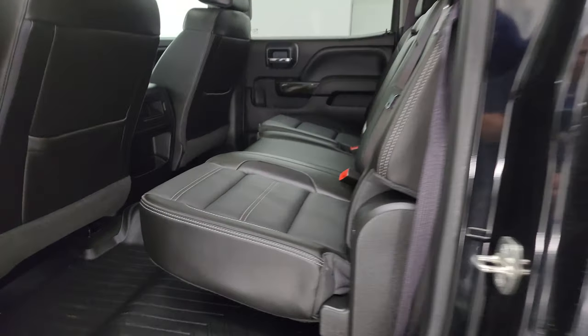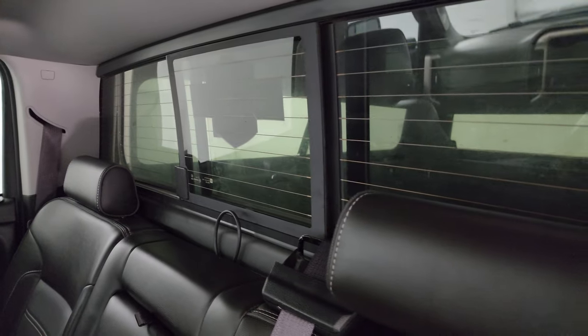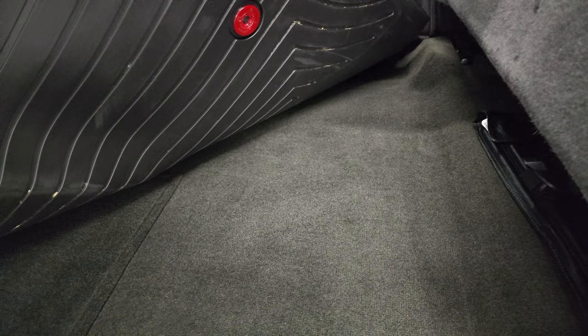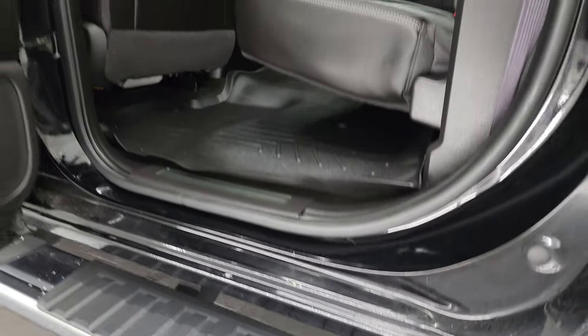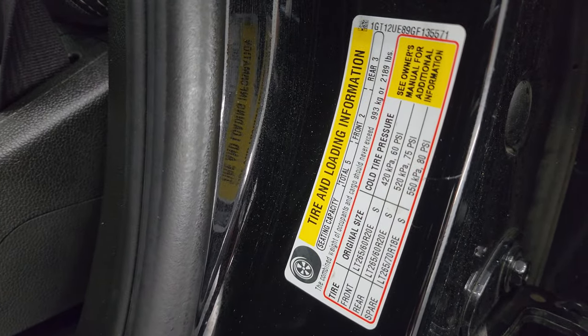Taking a quick look at the back seats — they are in fantastic condition, no rips or tears. It has the LATCH child safety system for car seats, and a power sliding rear window with built-in rear defrost. There's a WeatherTech floor mat back here keeping the carpeting looking like new. You also have side curtain airbags. Here's the VIN sticker — no Canadian trucks here — and the tire and loading information sticker.